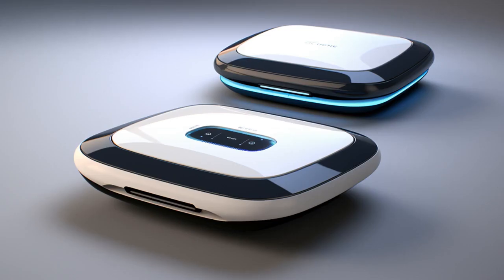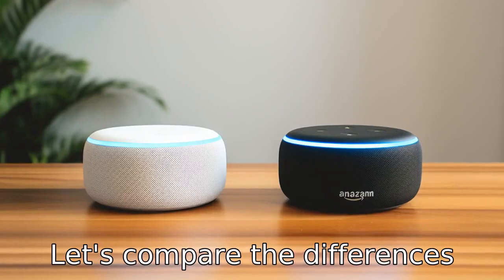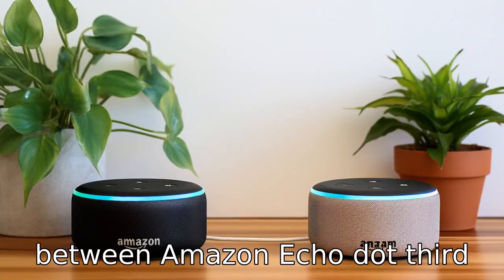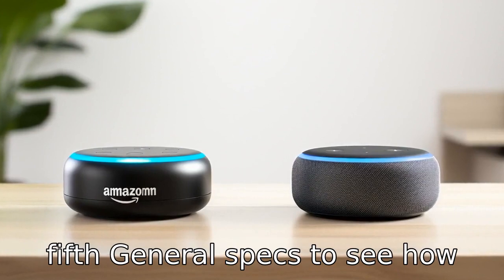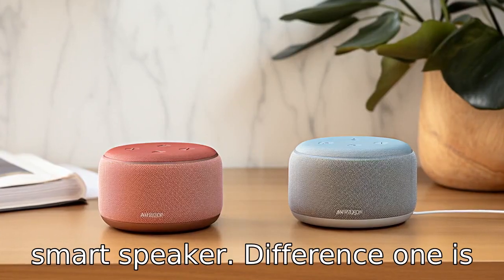Now let us look at 11 critical differences between the two. Let's compare the differences between Amazon Echo Dot third generation versus Amazon Echo Dot fifth generation specs to see how Amazon has updated its popular smart speaker.